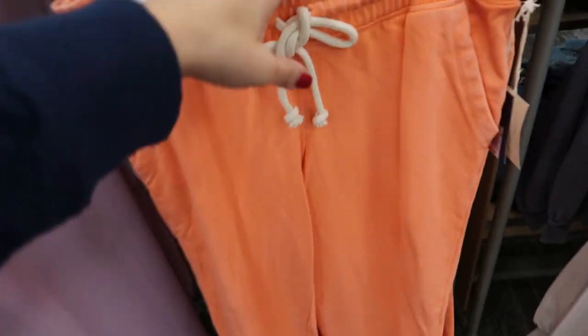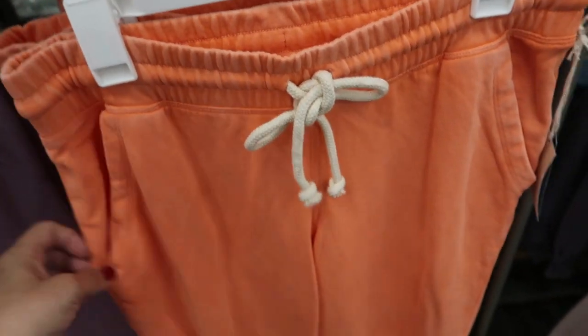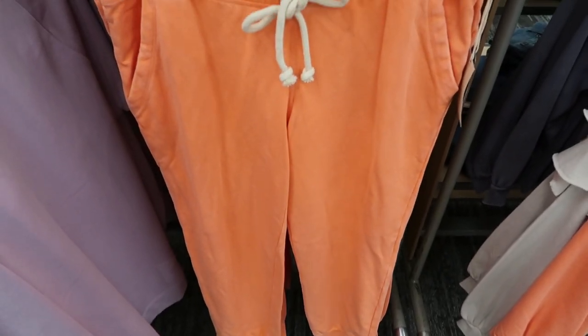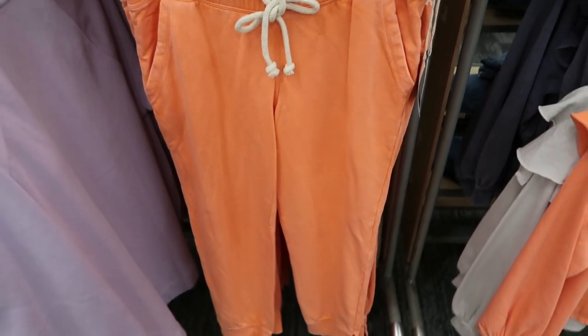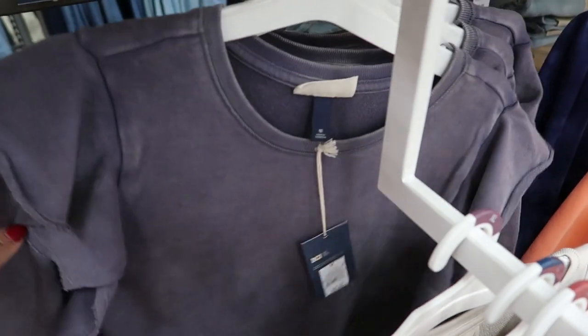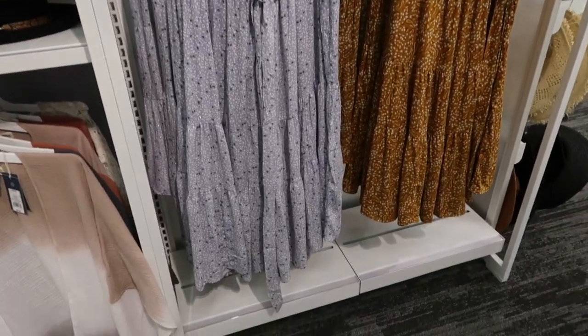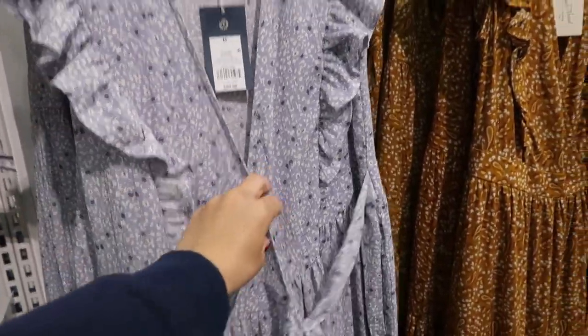The joggers look like they run more true to size, so if you want them a little baggy get your normal size, and if you want a more fitted look size down one. They're $20. They also have them in this charcoal gray color.